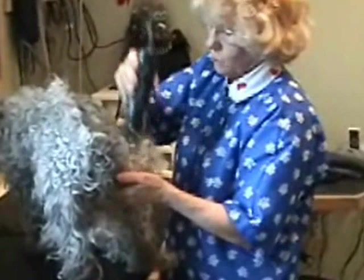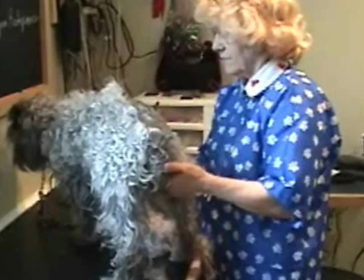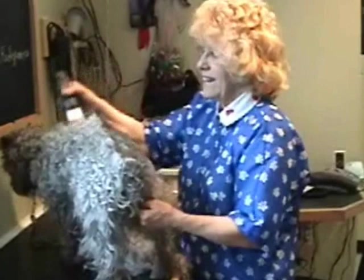They're all — four miniature schnauzers and one's a Westie Poo. But today we picked Nosey, who looks like an Ewok right now, and you would never know she's a miniature schnauzer. This is Joan, and Joan has been here since 1976.